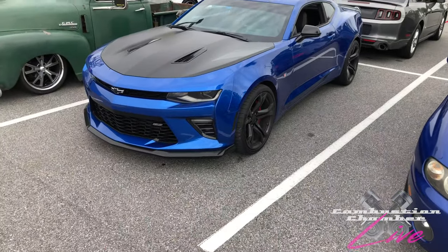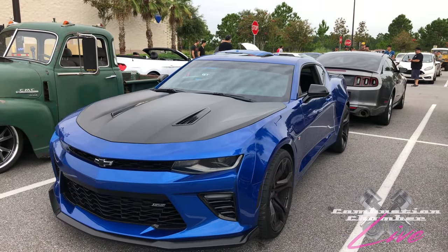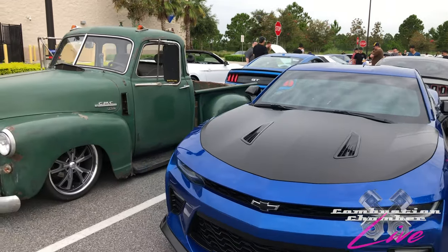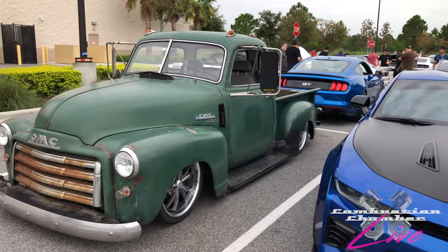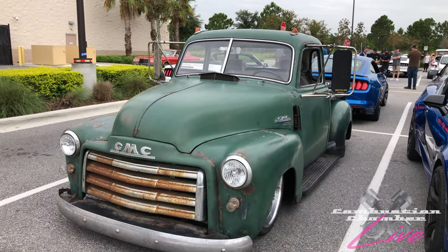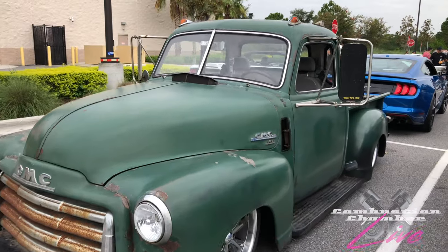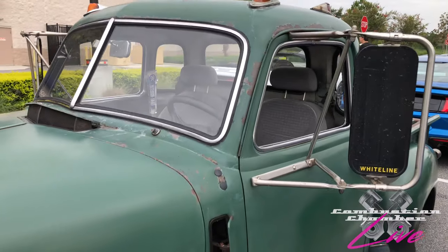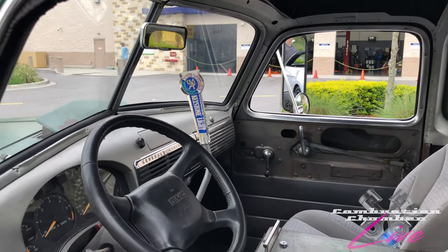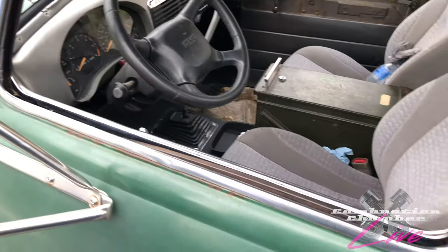We've got a sixth-gen Camaro here — a 1LE, specifically an SS 1LE with that matte black hood. It doesn't have to be a ZL1 to be track capable. And there's a classic lowered slab GMC pickup truck. I really like these a lot. Some people leave it where the rust is exposed — it's a 'rat rod' sort of thing. Of course, he's got the modern steering wheel in there, which is very interesting.